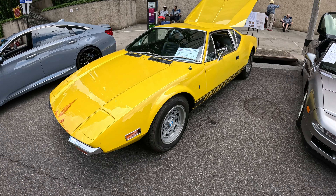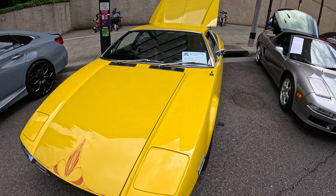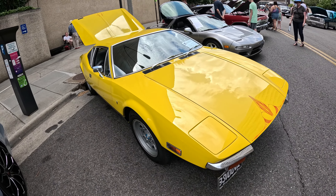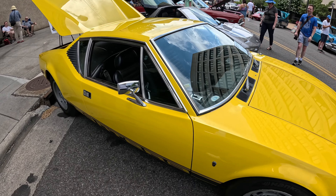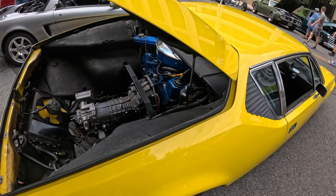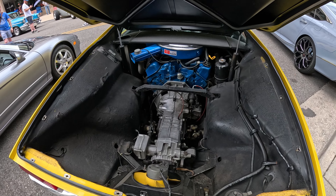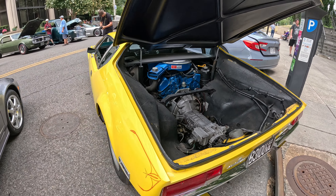Here's something you don't see every day — a Pantera by De Tomaso. I probably said it wrong, but apparently he was all the rage back in the 70s and 80s. Beautiful little wedge-shaped car — I dig it, in great shape, super dope. Rear engine, rear trans — it's a dope little setup. This thing was all the rage back in the day, I think it's super cool.